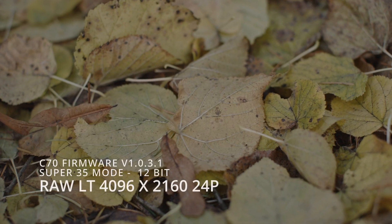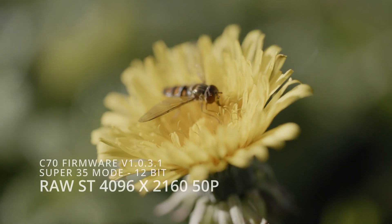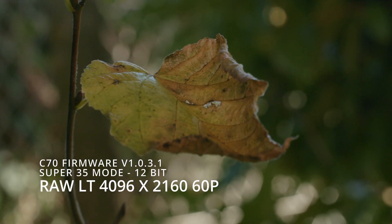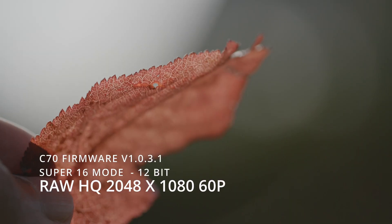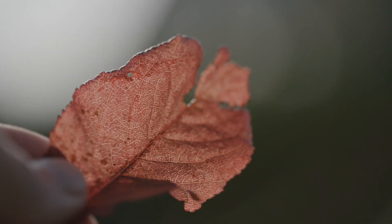This long-awaited firmware update transforms the C70 into a much more powerful cinema camera that can record 12-bit Cinema RAW Light internally. Files can be captured at up to 60 frames per second in 4K, and you can still record proxies at the same time. Specifically, Cinema RAW Light ST at up to 30fps and Cinema RAW Light LT at up to 60fps in Super 35 mode with no crop, plus up to 60fps in Cinema RAW Light LT, ST, and HQ in Super 16 sensor mode.